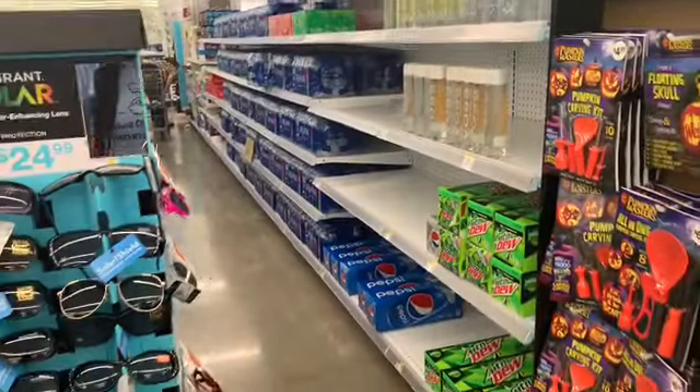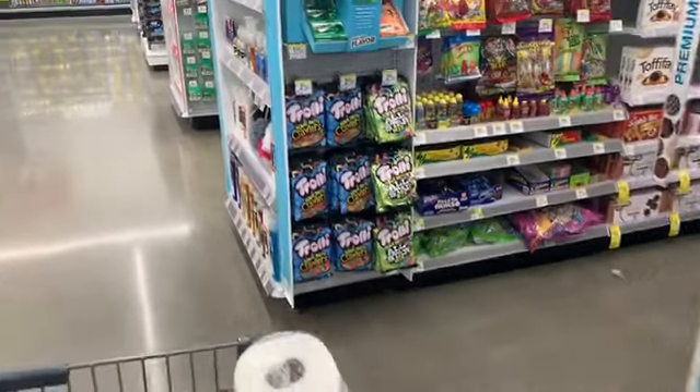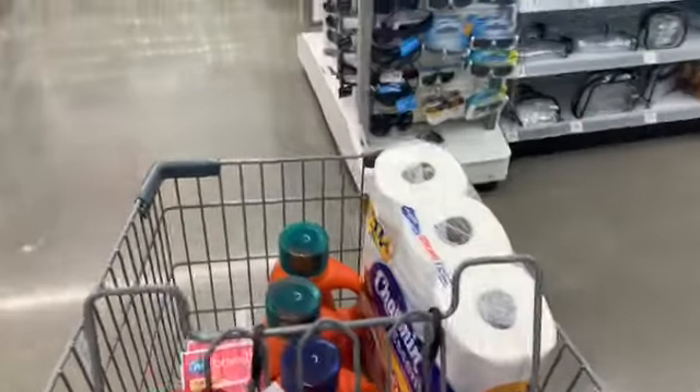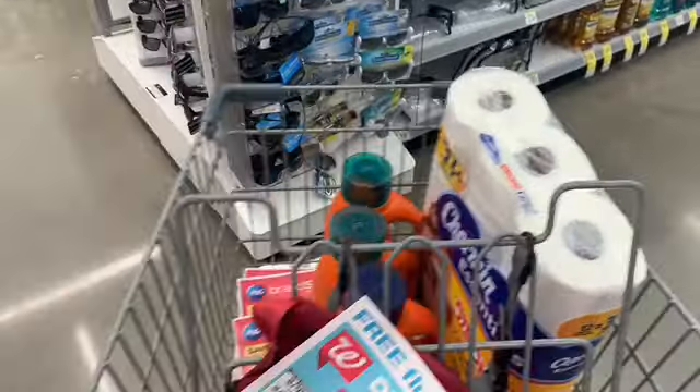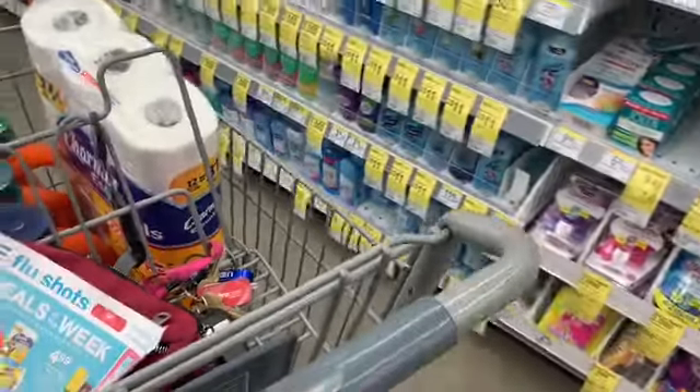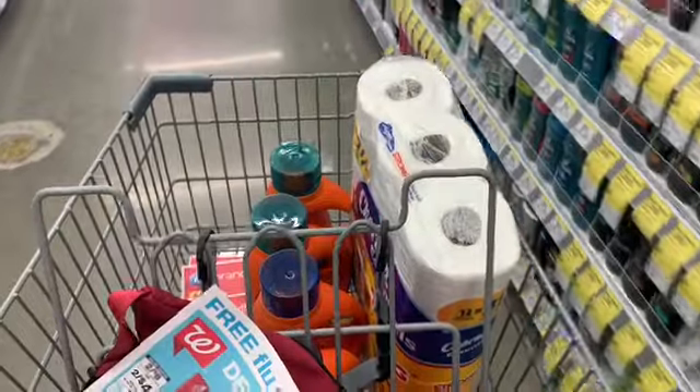I don't see any Bounty — I was really looking for those paper towels. Also, I don't know if this deal is rolling, meaning can you use the same register reward to pay for another transaction and still get another register reward? Normally that doesn't work.